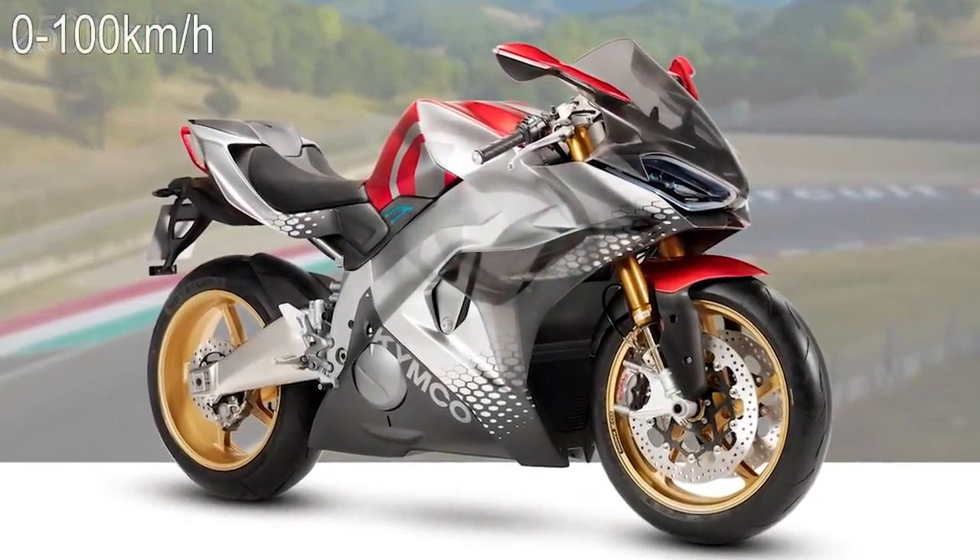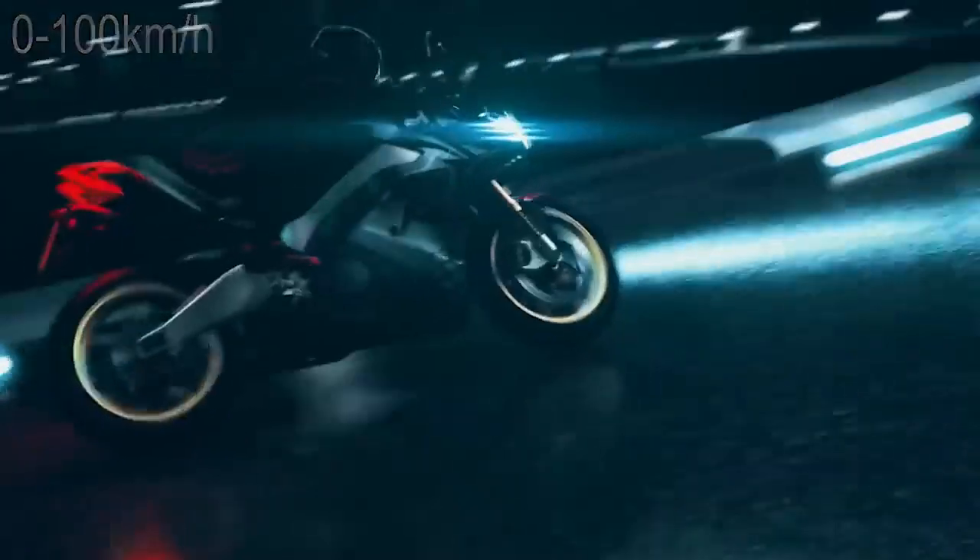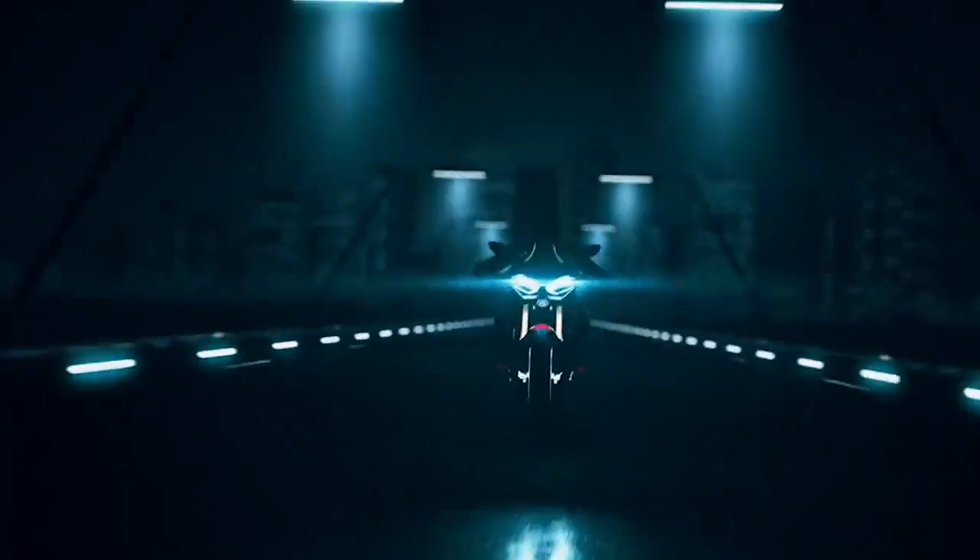Able to get from zero to 60 in under three seconds, the NEX has a full engagement performance system, helping less experienced riders have a perfect takeoff.